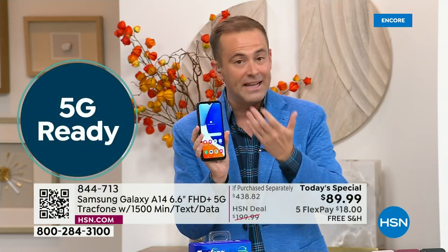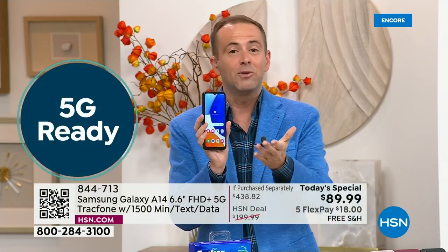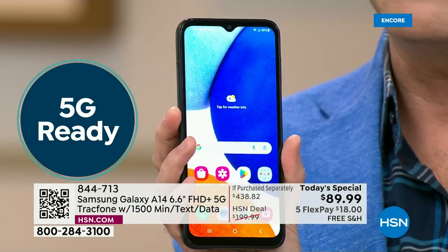I want to welcome every existing TrackPhone customer who might upgrade tonight. If you're in need of some new minutes, you might as well just get a whole new phone. I also want to welcome brand new customers making that switch — no more bills, no more surprises, no more crazy fees.